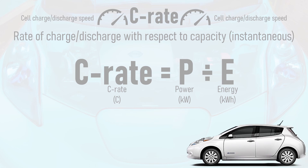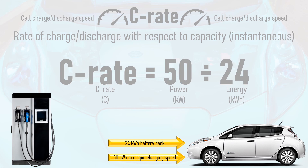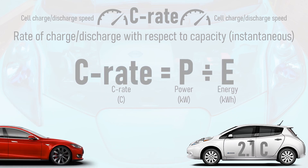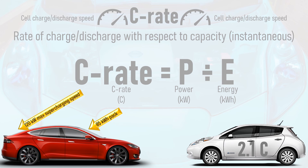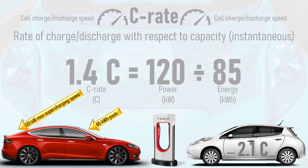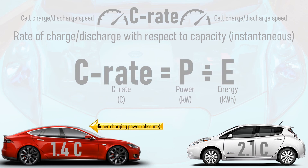Look again at the Nissan LEAF with a 24 kWh battery and a 50 kW maximum rapid charging speed. If we rapid charge the car at full power, the battery will be subjected to a C-rate equal to 50 kW divided by 24 kWh, which is 2.1C. Now let's compare this to a Tesla Model S with an 85 kWh battery pack and a maximum supercharging speed of 120 kW. If we supercharge at maximum power, the C-rate is 120 kW divided by 85 kWh, which is 1.4C. This tells us something interesting: the Tesla Model S may draw a higher charging power than the LEAF in absolute terms, but the LEAF's battery is subjected to a much higher C-rate, which is a relative value. Therefore, Tesla's supercharging speeds aren't so scary after all.